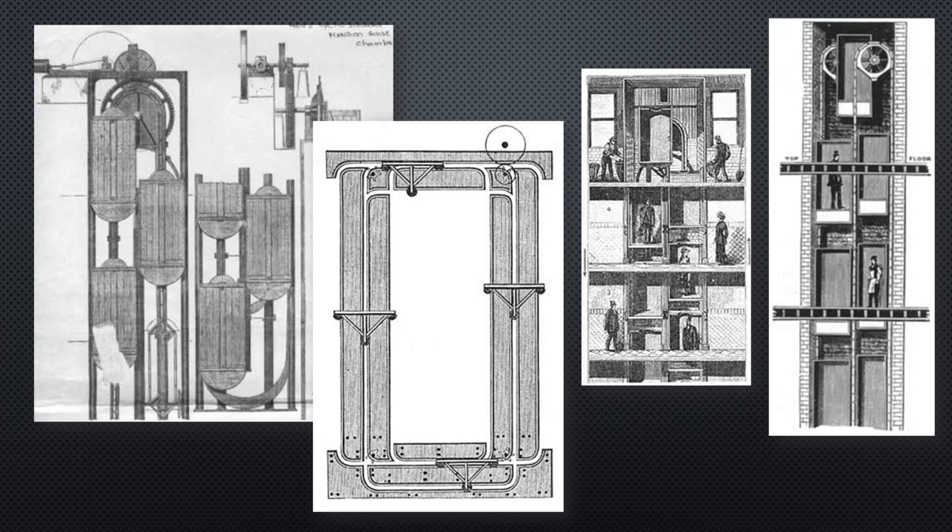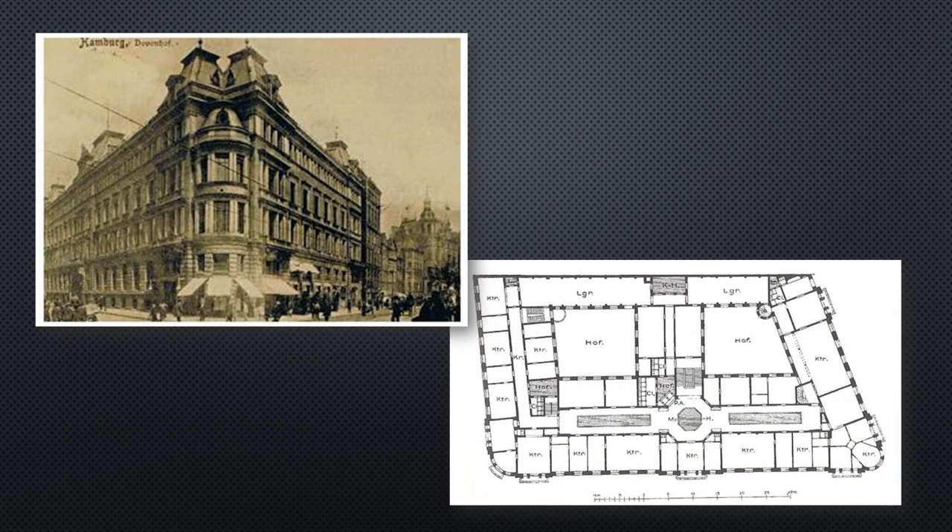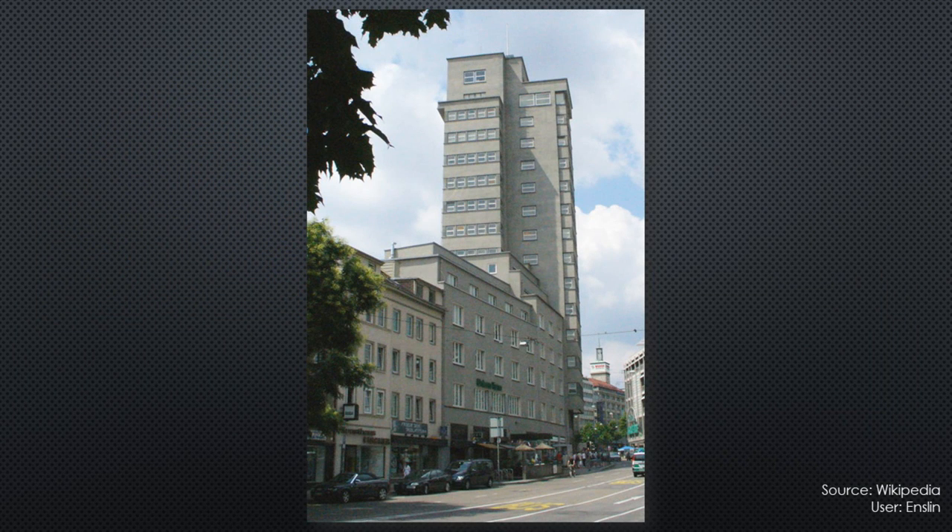Hart's invention became J. E. Hall's Cyclic Elevator, which was first installed in a London office block in 1884. The newly built Dovenhof in Hamburg was inaugurated in 1886. It was a prototype for the latest office building, equipped with the latest technology and also had a Pater Noster. It was the first Pater Noster outside of Great Britain, and was still driven by steam power like the English systems. The highest Pater Noster lift in the world was located in Stuttgart on the 16th floor Tagblatt Tower, which was completed in 1927.